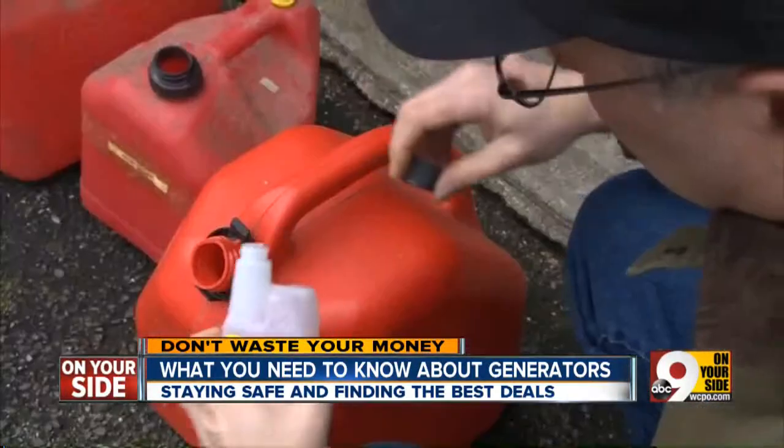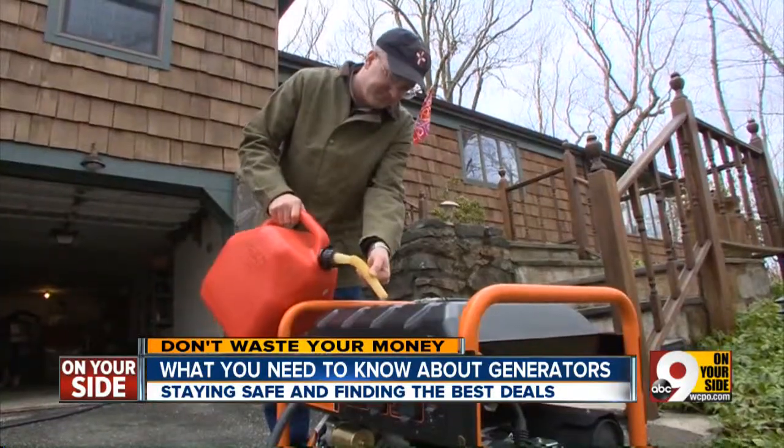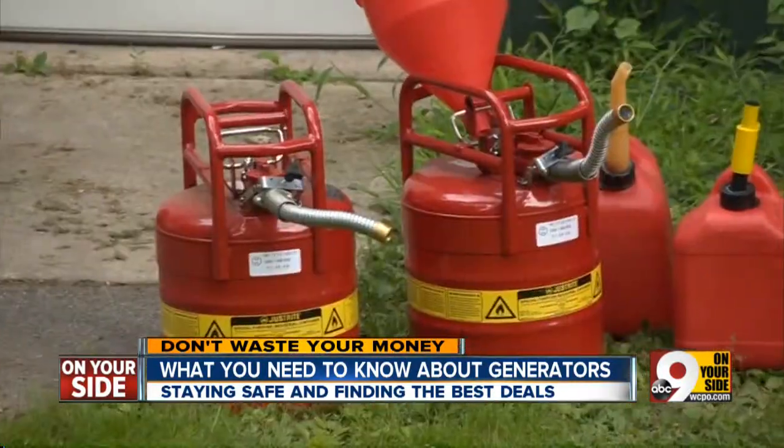To make sure your generator will start when you need it most, you should always use gas stabilizer. Also, try to change out the gas once a year.